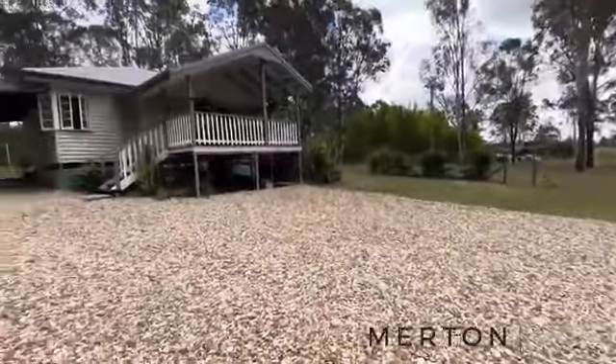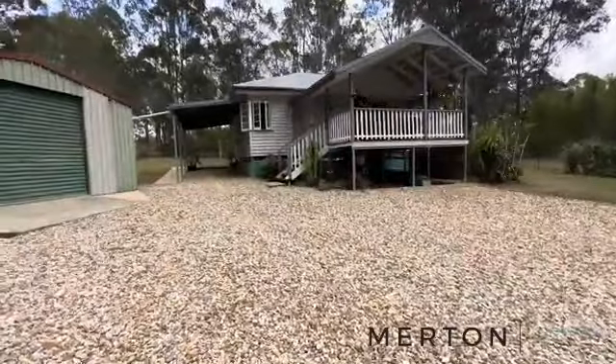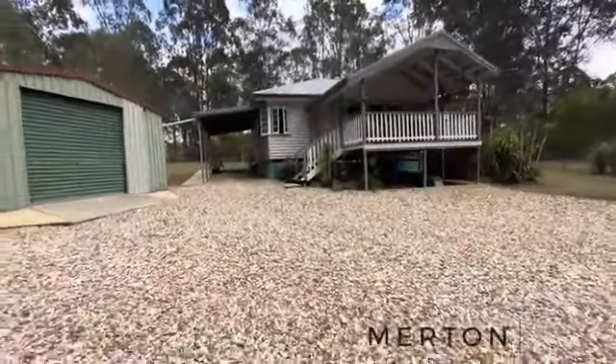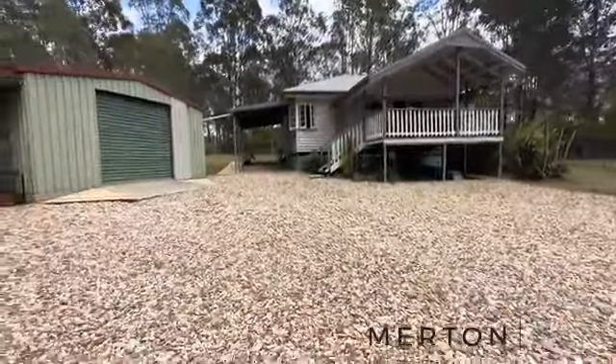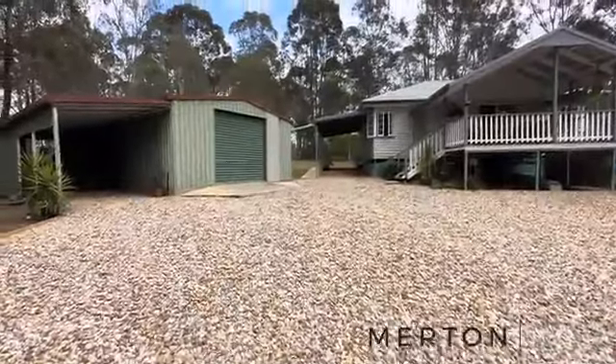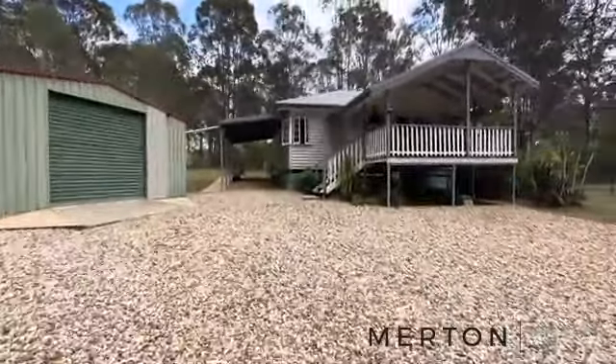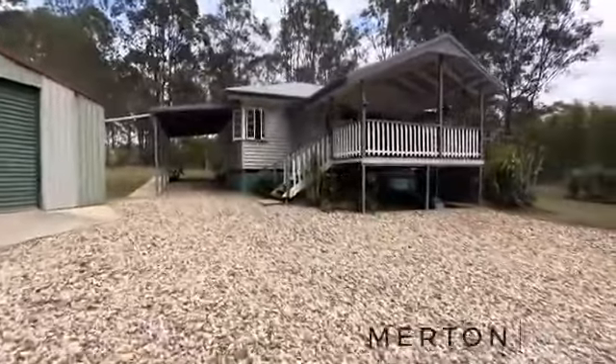Hi folks, Jonathan here from Merton Property Co with another video tour for you today. We are out at number 114 Donald Drive. 2.9 acres here, 1.2 hectares. Nice meandering driveway coming up and then you come around and you see this beautiful timber home.